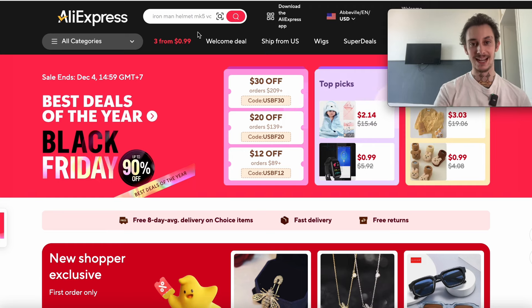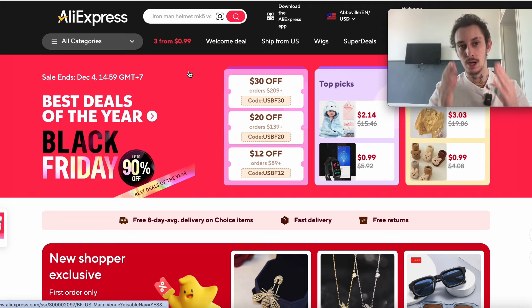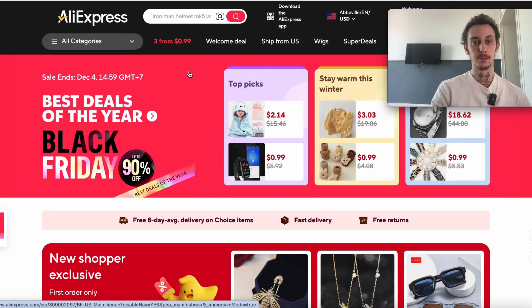In today's video, I'm going to show you how to find seven-figure winning dropshipping products from someone who's done over seven figures in this space, completely for free. Today, we're going to be going over finding winning products live. I'm actually taking you through this — I'm just recording it as it is and showing you my thought process behind picking products.